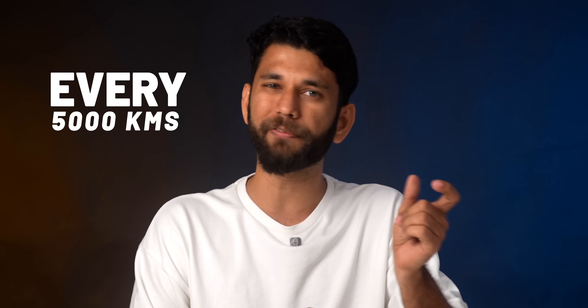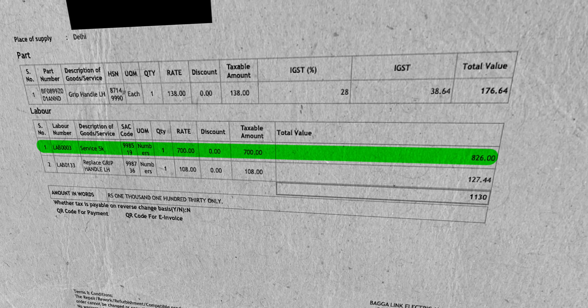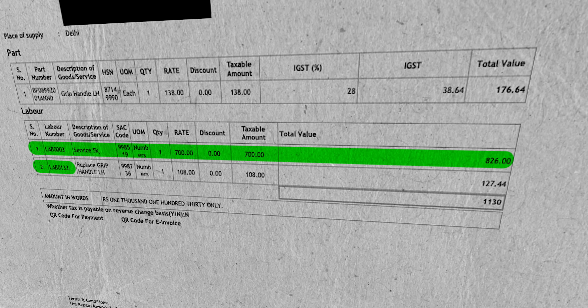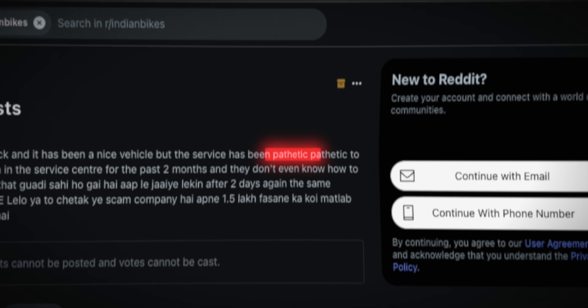Unlike traditional scooters, EVs are only serviced every 5,000 kilometers. In my case I only serviced it once this last year. Surprisingly, I spent only 1,100 rupees on the scooter for an entire year. This is the actual invoice — the service cost was 826 rupees with labor charges, and the rest was getting the handle grips changed.